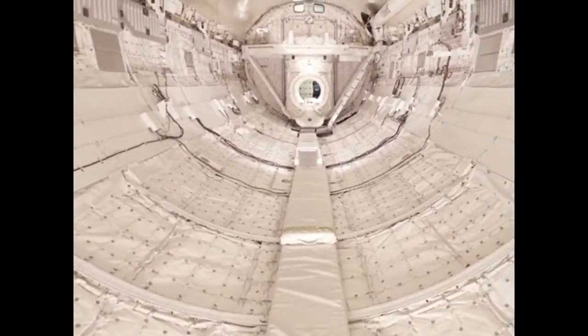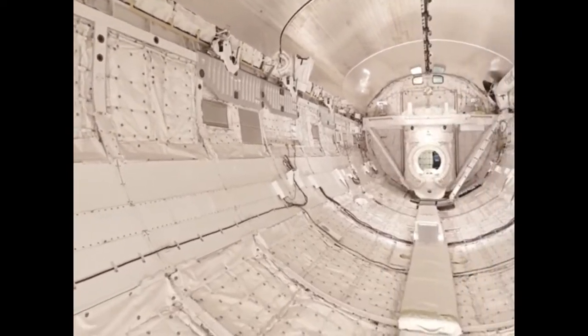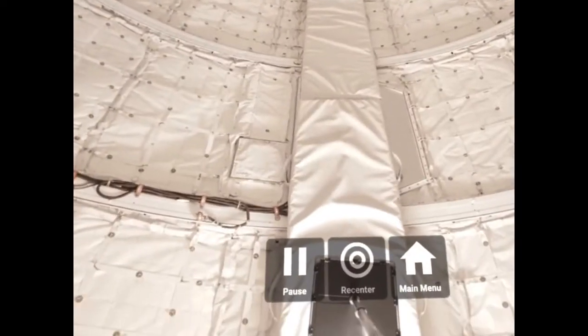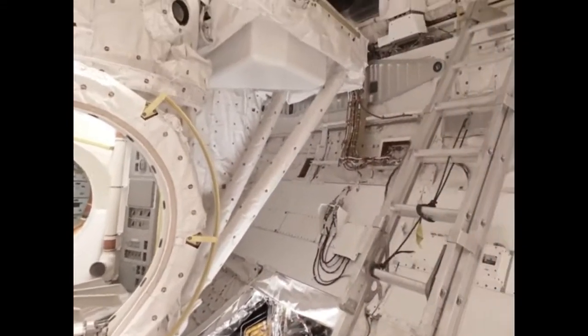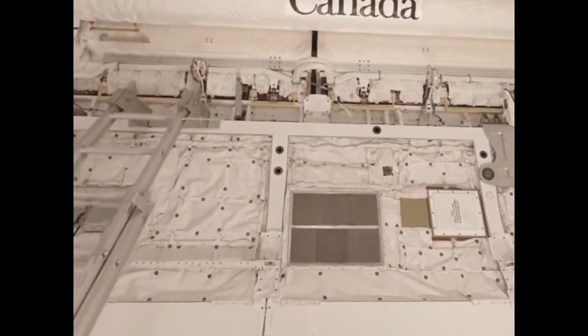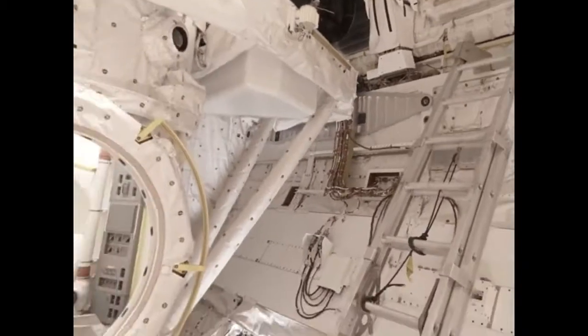Discovery's spacious cargo bay carried the Hubble Space Telescope and other large payloads to space. The external airlock could be configured for docking with space stations or used by astronauts for spacewalks. Up and to the right is the orbiter boom sensor system, an extension for the Canadarm robotic manipulator system, which would normally be cradled on the opposite side of the cargo bay.